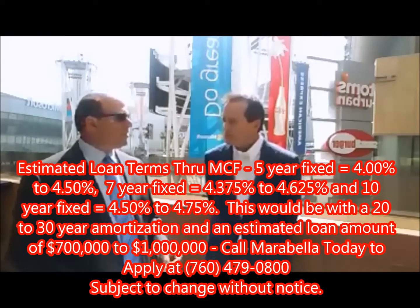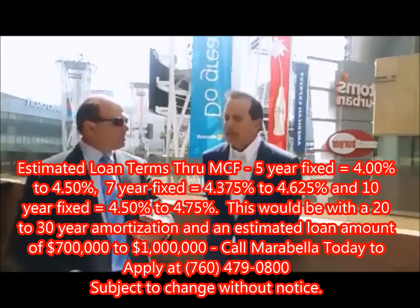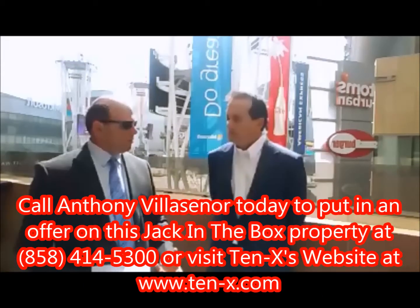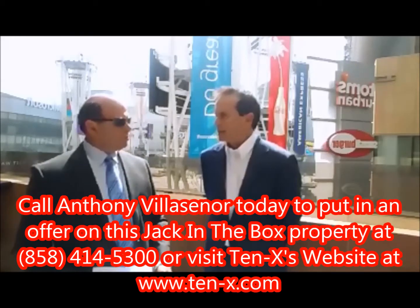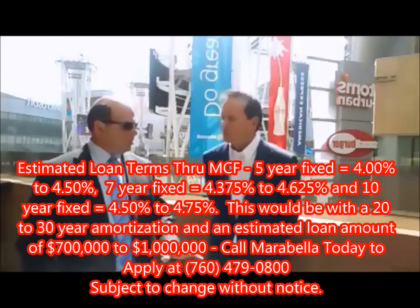Is there any kind of landlord obligations that a buyer would encounter with this deal? Is it a single tenant or is it in a center next to other retailers? No, this is a standalone single tenant. So there's no CAM, there's no REAs that this client's going to get involved with. There are absolutely no pass-through problems at all. Everything's on the tenant.